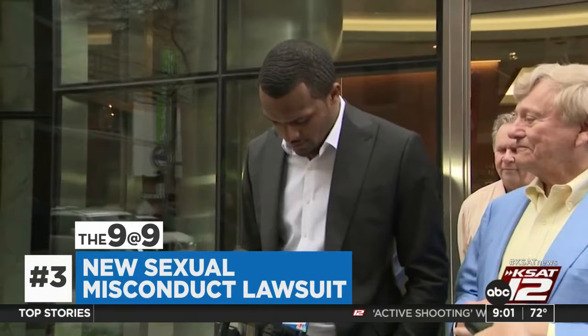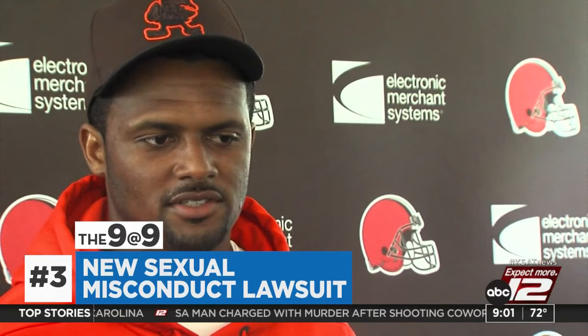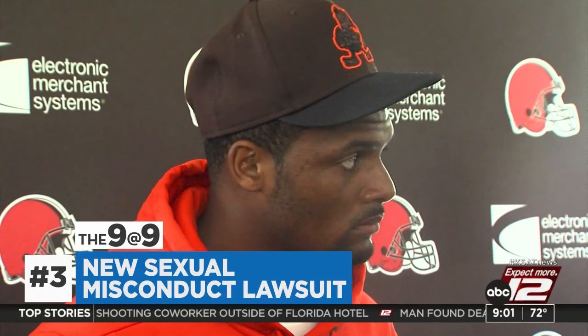More legal trouble for NFL quarterback Deshaun Watson — less than two months after settling 23 lawsuits, a new civil suit was filed yesterday in Houston for sexual misconduct. Two grand juries had declined to indict Watson on criminal charges. The NFL had already fined Watson and suspended him for 11 games in response to earlier allegations.